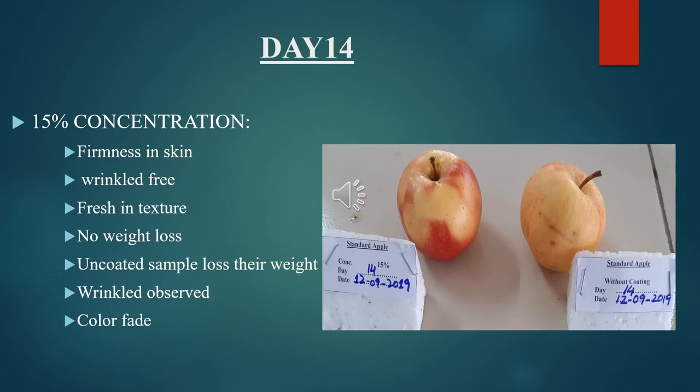Observational study for Day 14, 15% concentration: the coated apple was firm in skin, wrinkle-free, and fresh in texture with no loss in weight. The uncoated sample lost weight, was wrinkled, and its color was faint.